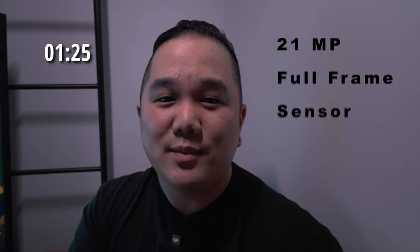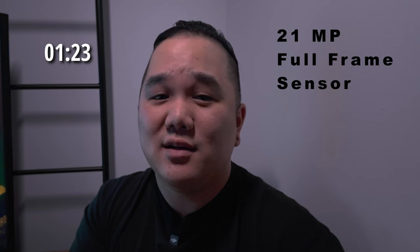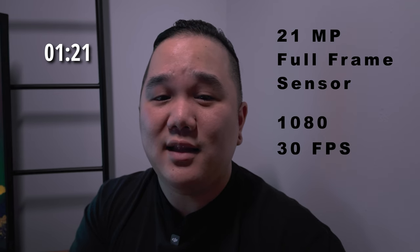It is an older camera — I've had this for probably at least six years, probably way longer than that. This was originally released in 2008, so this is a 16-year-old camera. It has a 21 megapixel full frame sensor and does do video — it does 1080 at 30 frames.